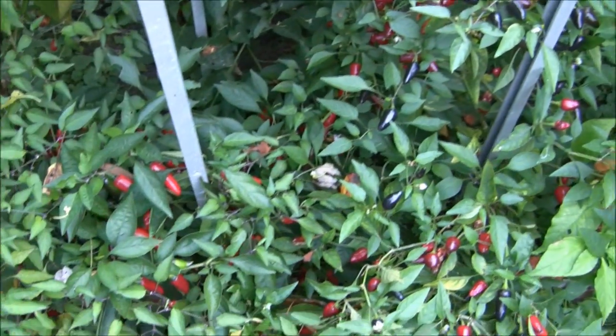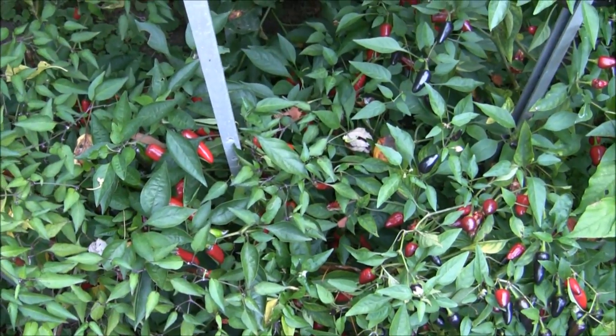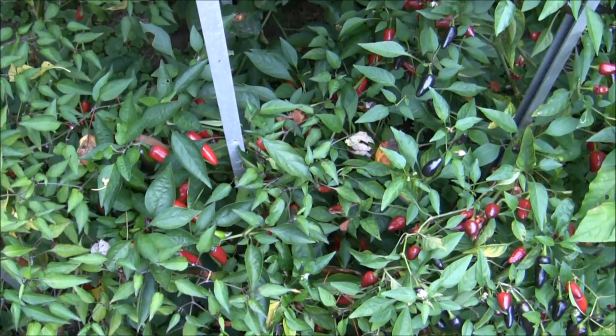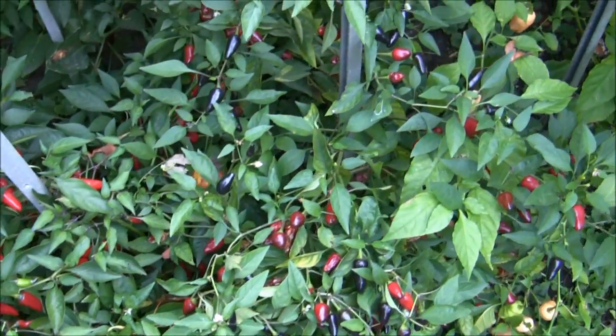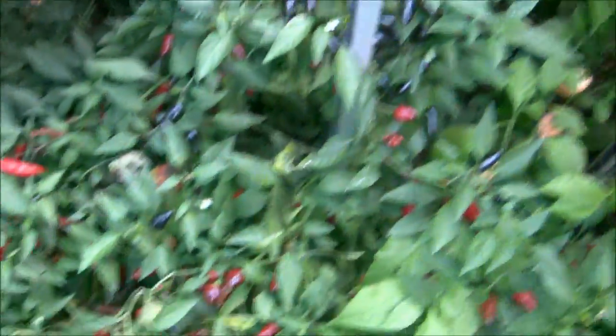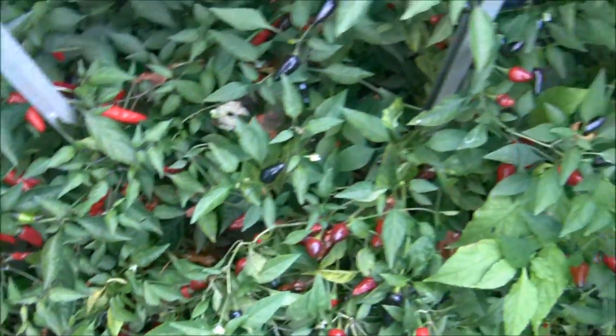These two here were supposed to be Goat Weed peppers, but they're not. Goat Weed peppers have hairy leaves and such. But they're nice-looking peppers and they won't go to waste.